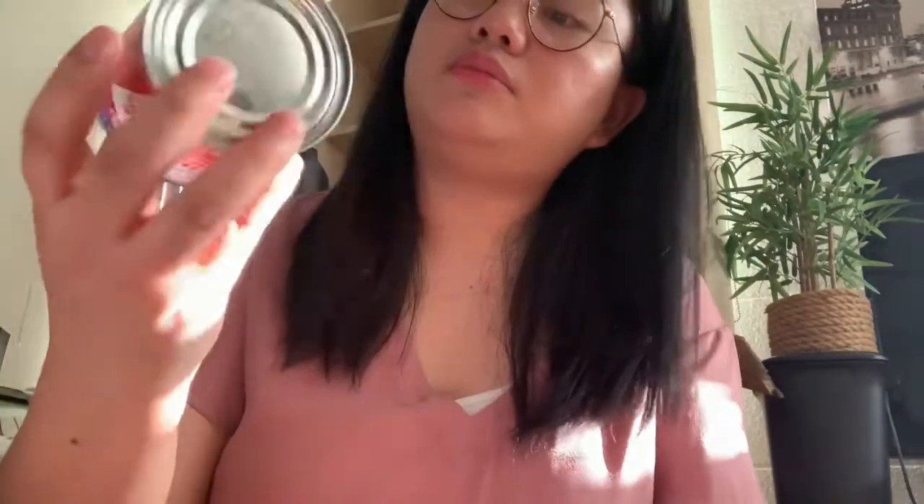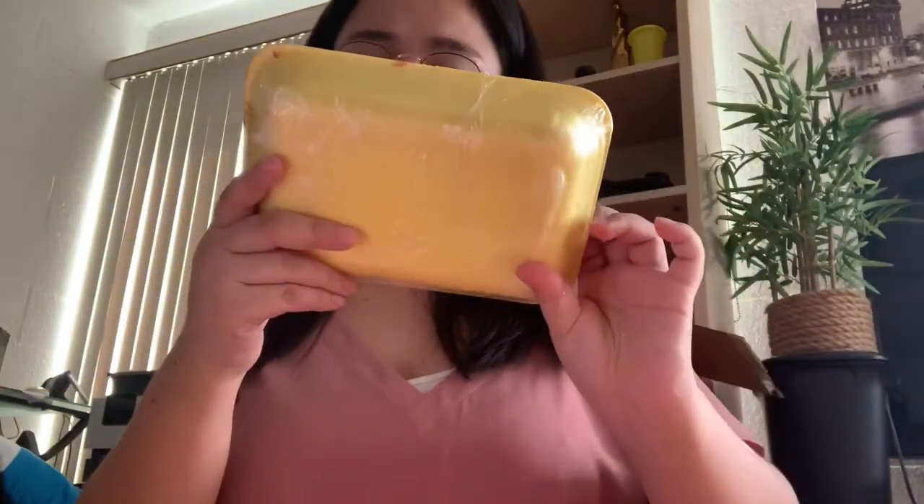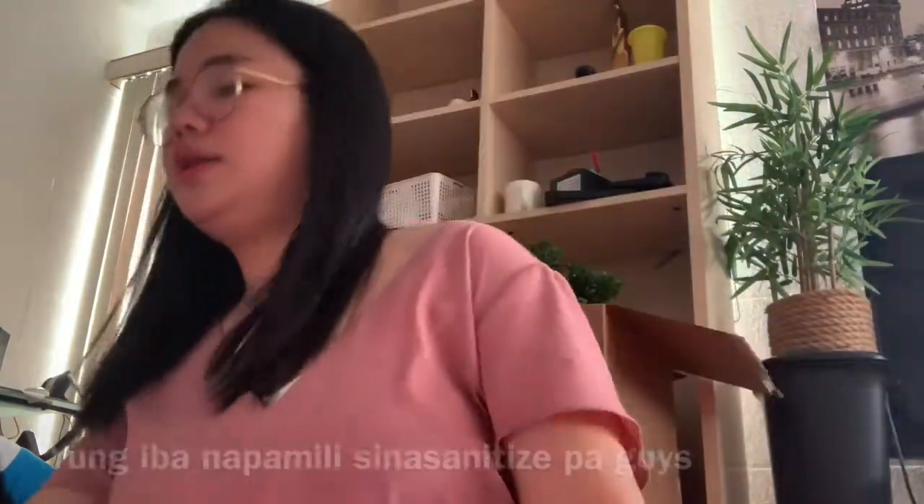We also got nestle all-purpose cream, onions, a container of margarine, sweet lemon Filipino style spaghetti sauce, garlic, ketchup, carrots, condensed milk, vanilla, and banana. Then modified tender juicy hotdogs, and some ground meat. And that's it!